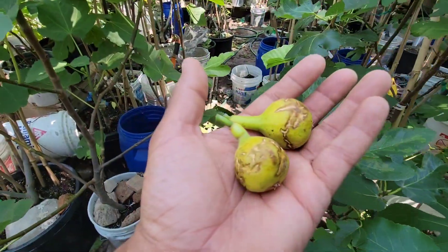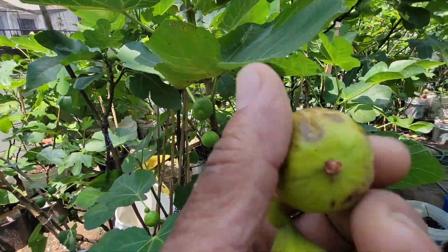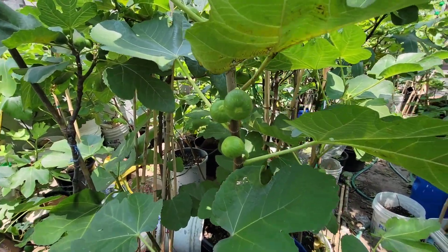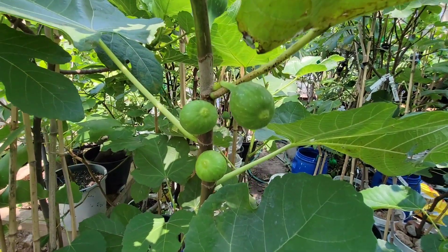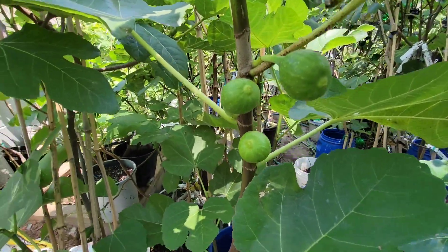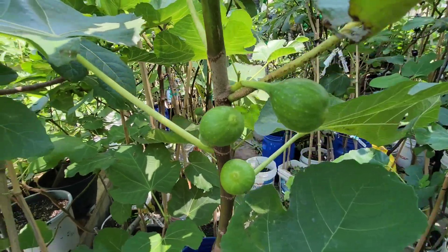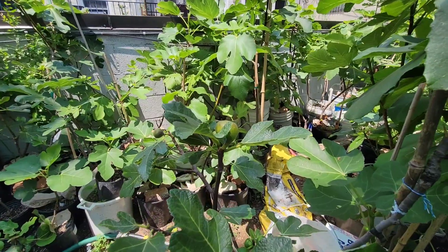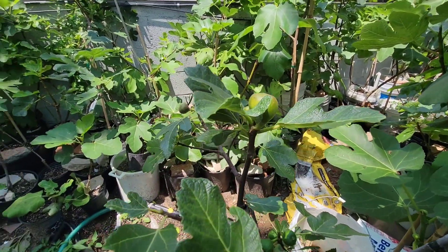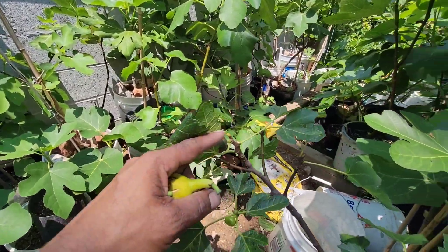Coming back to Pichotto, we're going to check it out. Look how my Golden Rainbow main crop is growing — beautiful thing, this Golden Rainbow. Over here, there's a SK 111 that is dropping its figs. I don't know if this is a common fig.